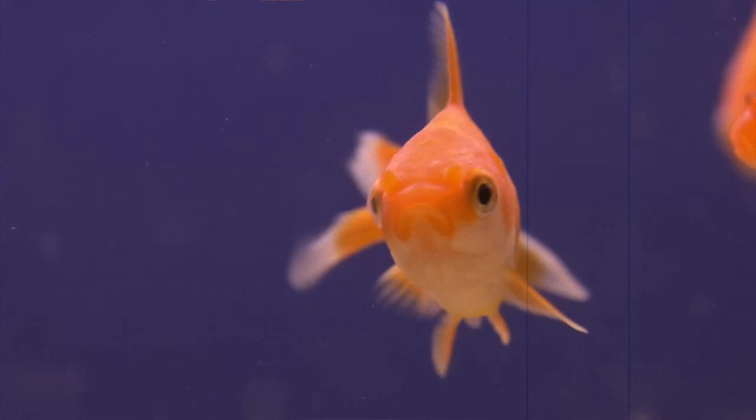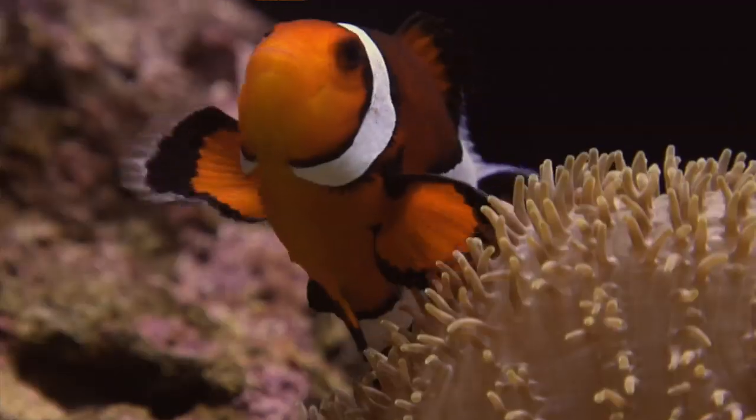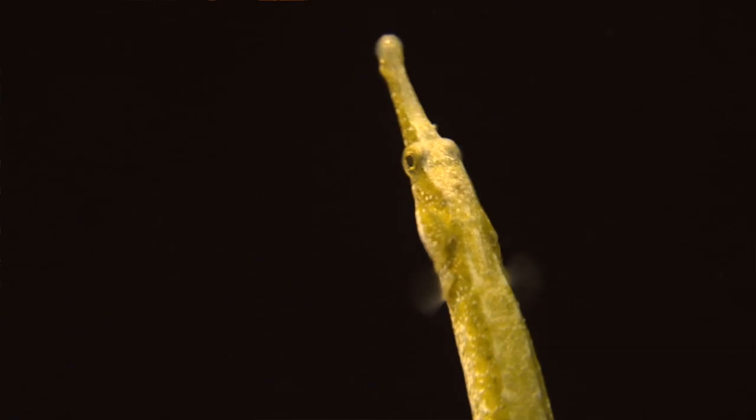Now let's move on to fish. In general, parental care in fish is pretty unusual. Most of them just lay their eggs, scatter them, and head out. But there are still quite a few fish that have parental care.